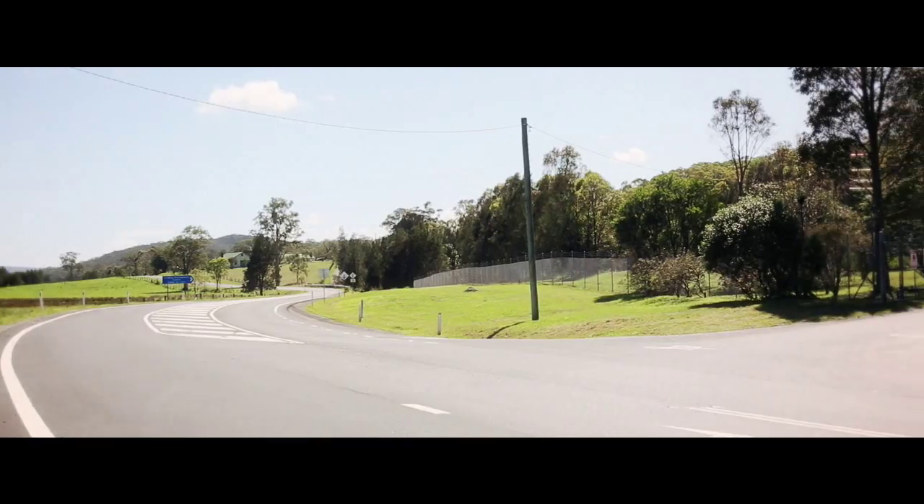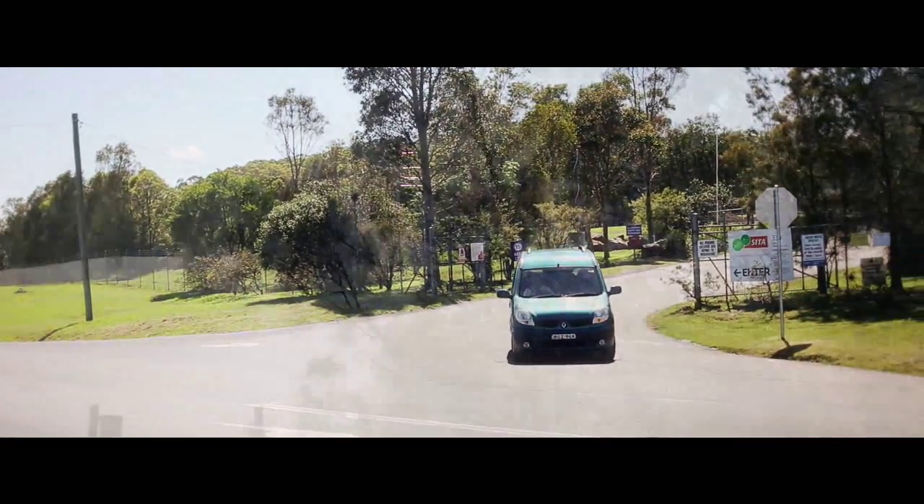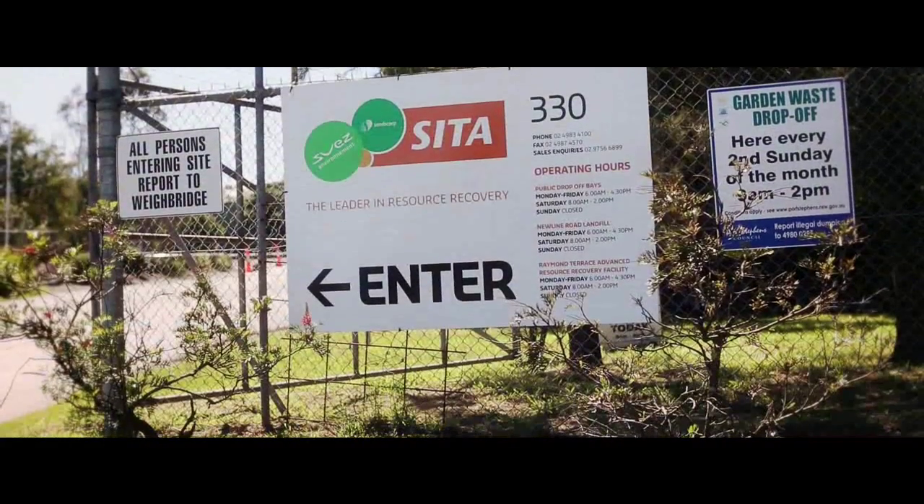As a result, since 1999, all Port Stephens residents' general waste has been processed through this composting technology, which is owned and operated by CETA Australia.